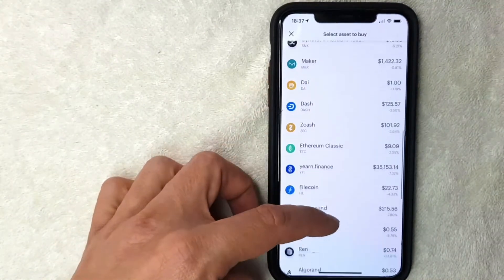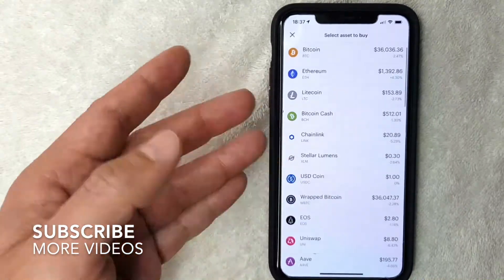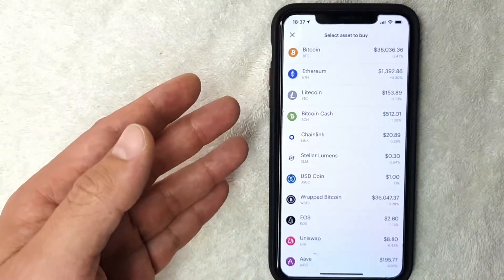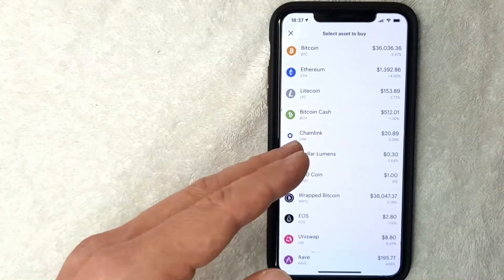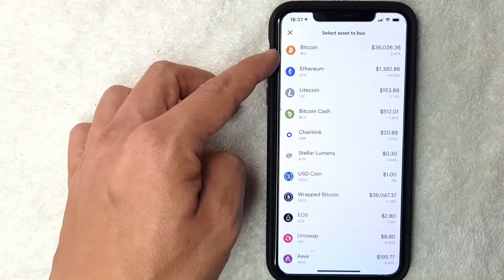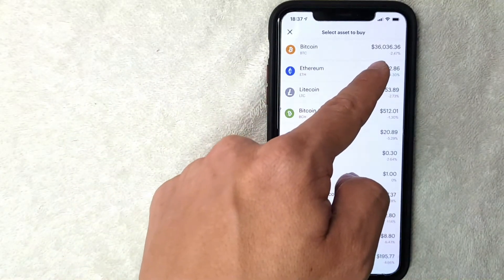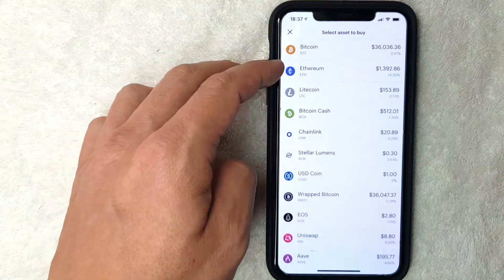On this page you're going to see all the different types of cryptocurrencies that you can buy on Coinbase. This list gets updated from time to time as new cryptocurrencies are added. If you're looking to buy bitcoin, choose the one at the top called Bitcoin. As of the date of this recording, it's trading at $36,000.